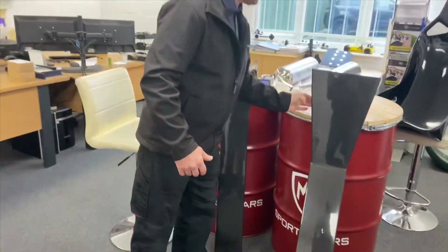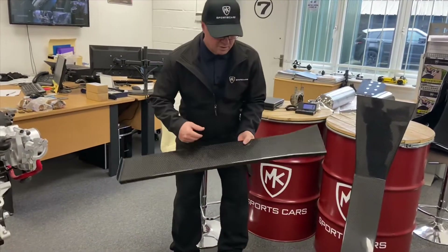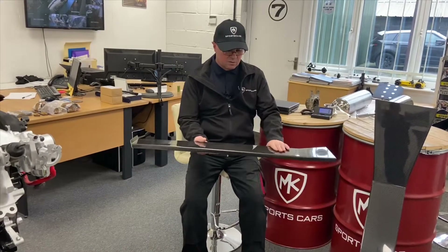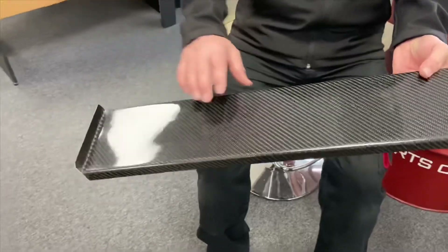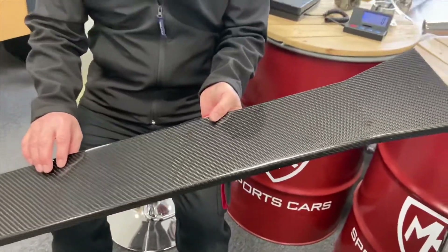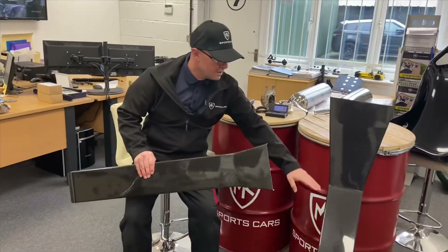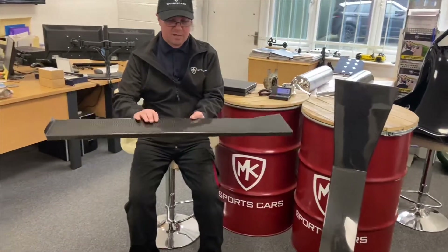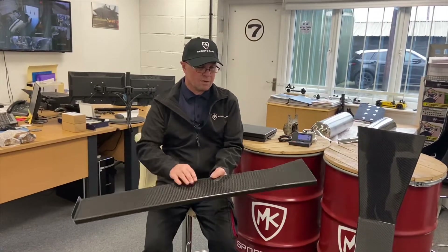That comes in at 844 grams. Then we've just developed this new one — this one's going out to customer Nick. It's the first one off the shelf that we've done; we've made the jigs and molds for it. This is for the bike engine cars — the Indy R, not the classic. You can tell by the way the classic scoops up; this one's much flatter. This is the narrow tunnel top for bike engine cars.